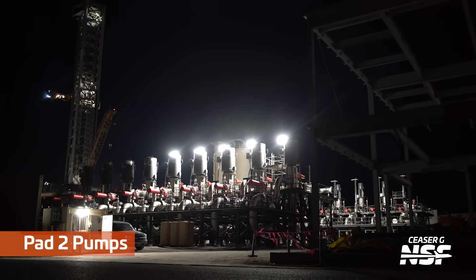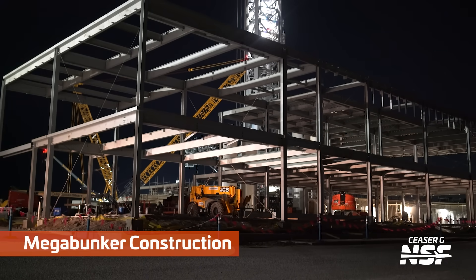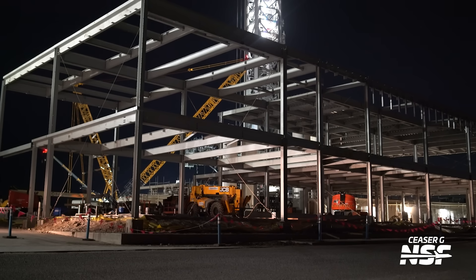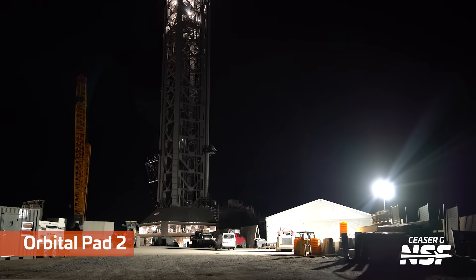Another nighttime shot from Caesar — some pumps over at Pad 2. Those big vertical things are the motors for the pumps. There's the mega bunker, on the same side as the launch site. They've been building this massive reinforced steel structure so they can put equipment in there and protect it from the forces of launch.